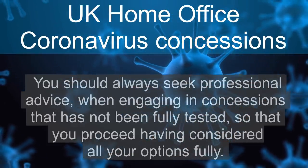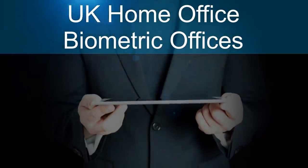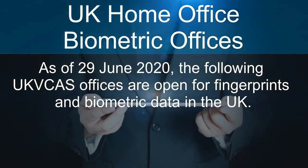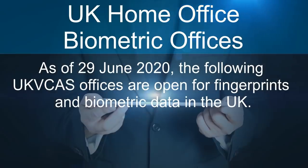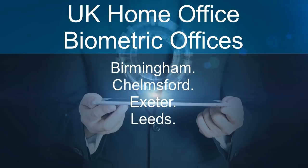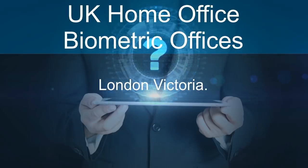Opening biometric offices in the UK: as of the 29th of June 2020, the following offices are open for fingerprints and biometric data in the UK: Birmingham, Chelmsford, Exeter, Leeds, London Croydon, London Mark Lane, London Victoria, Manchester, Sheffield, and Southampton.